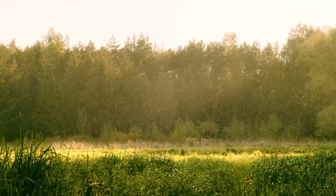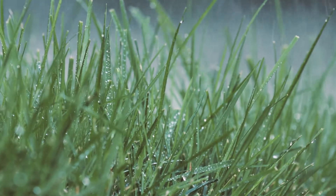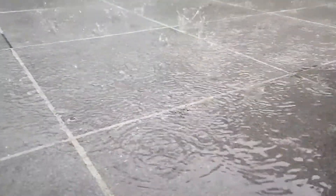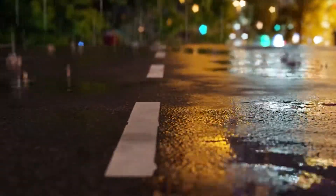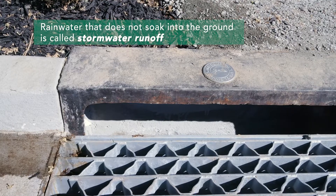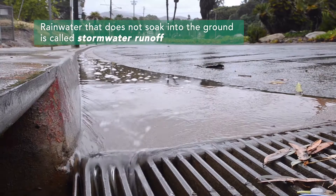In natural landscapes, most of the rainwater soaks into the soil. However, in urban areas, hard surfaces such as driveways, sidewalks, and streets prevent rainwater from soaking into the ground. Rainwater that does not soak into the ground is called stormwater runoff.